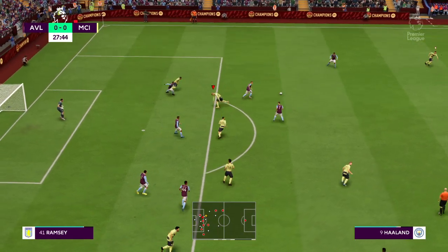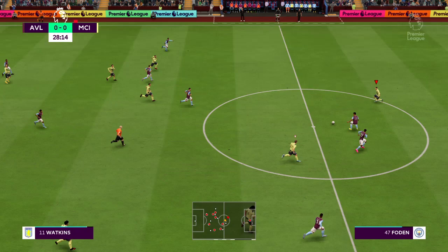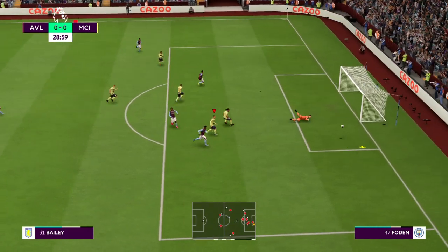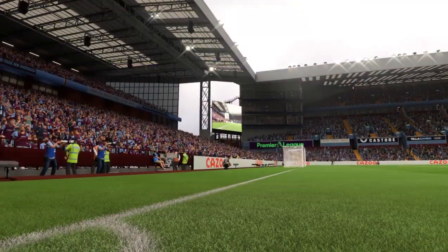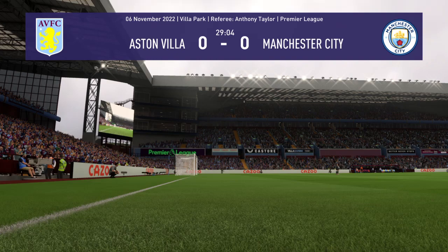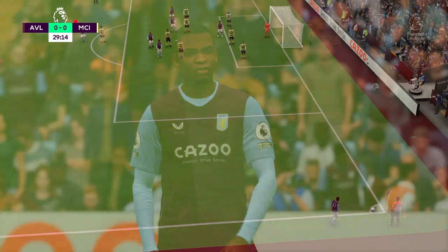Haaland — difficult to stop him but the danger averted for now. Could be a chance to break here — and he's in. Oh, he's safe.